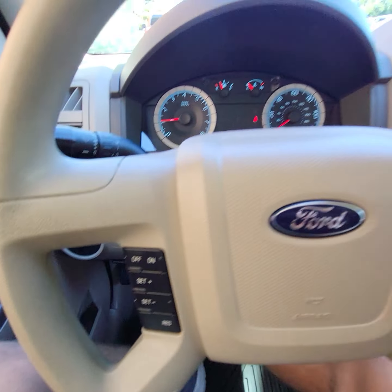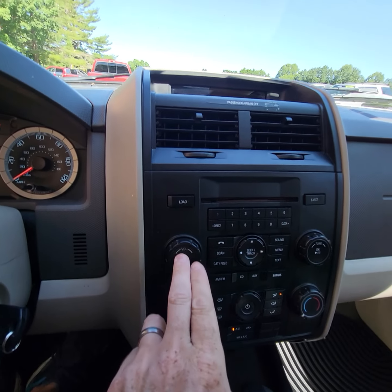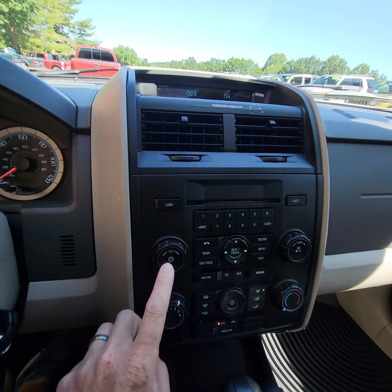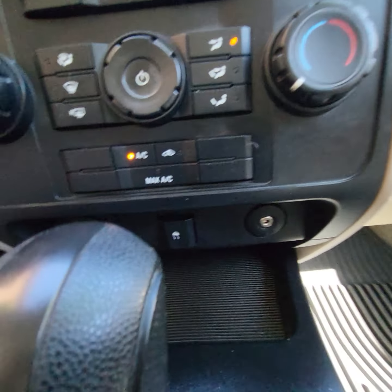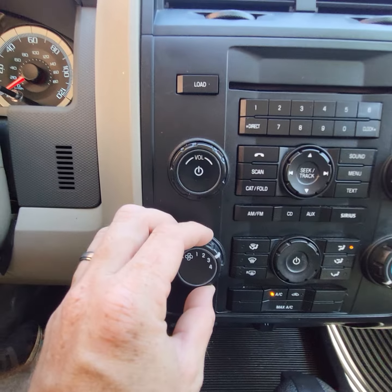It's got the cruise control on the steering wheel. The radio works good and it does have the auxiliary input. Climate control all works good.